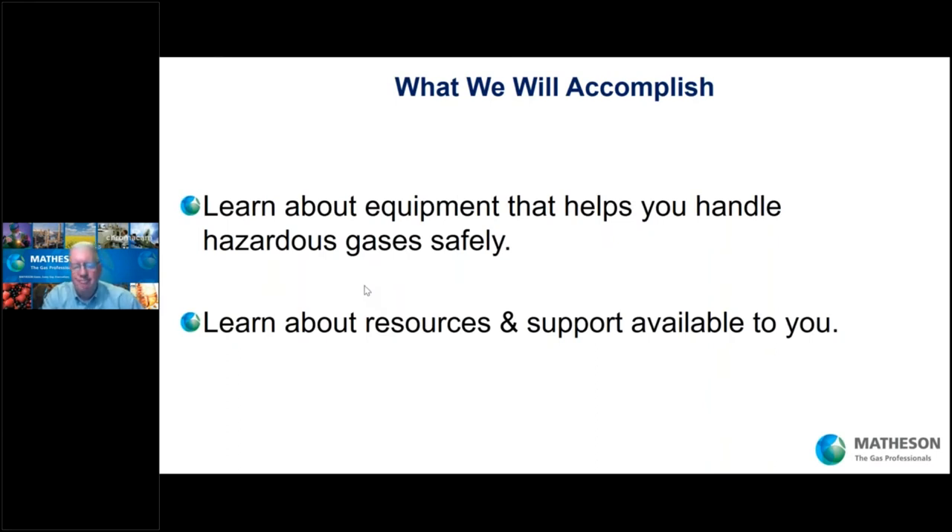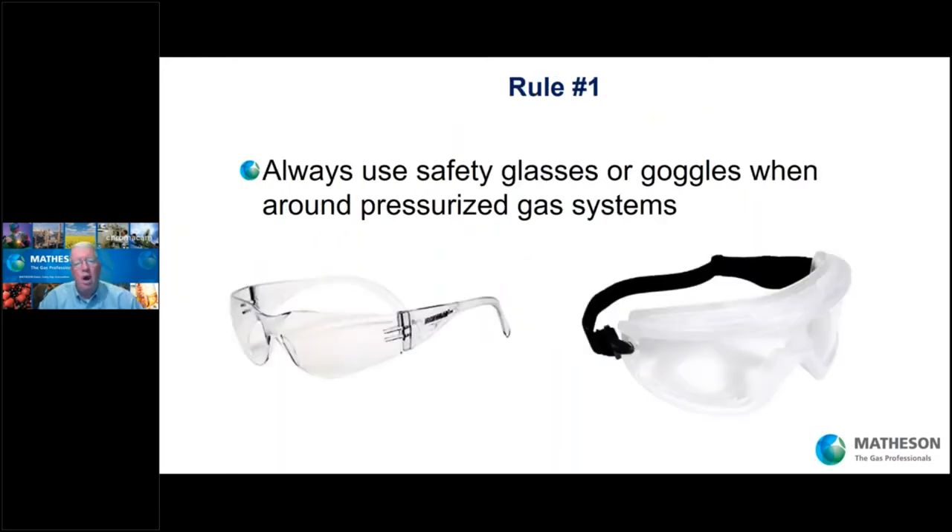So what are we going to accomplish today? We're going to learn about specialty gas equipment that helps you handle hazardous gases safely, and we're going to learn about resources and support available to assist you. Rule number one: protect your eyes. You've got a high pressure gas — if you get a leak out of your system or cylinder, the gas could come into contact with your skin and eyes, but also particulates on the bench top, on the floor, in the air will be pushed into your eyes like little bullets. Protect your eyes when dealing with compressed gas.